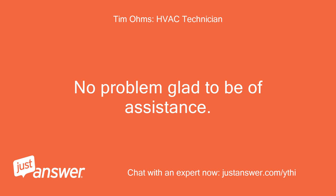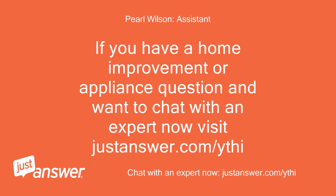No problem, glad to be of assistance. If you have a home improvement or appliance question and want to chat with an expert now, visit JustAnswer.com/YTHI.